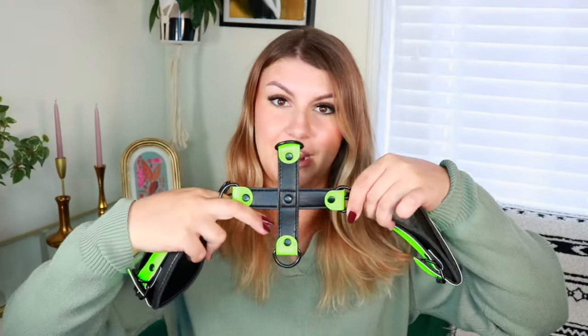This is the Ouch glow-in-the-dark bonded leather hogtie with hand and ankle cuffs. It's a cross shape, so you can have your ankles and wrists in front of you or behind you — it allows for a lot of different kinds of fun. The cuffs are padded so it's not painful like rope would be. You can also use individual cuffs separately or attach them to each other. This is a step up from beginner cuffs because it has a belt closure instead of velcro, which is harder to sneak out of. I'm very excited to build back up my little bondage collection.